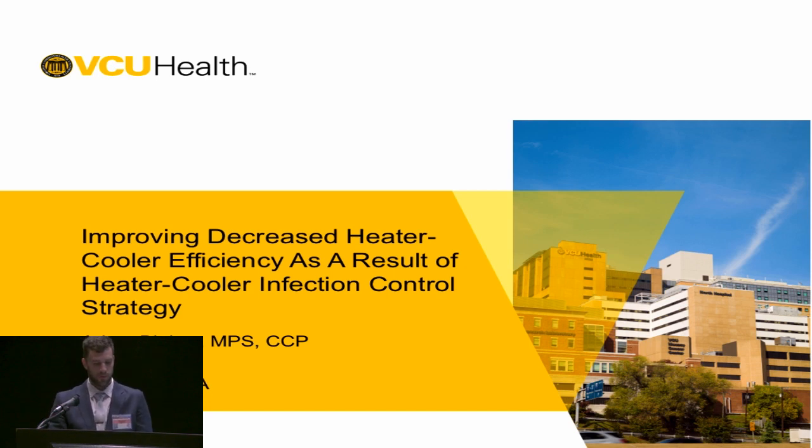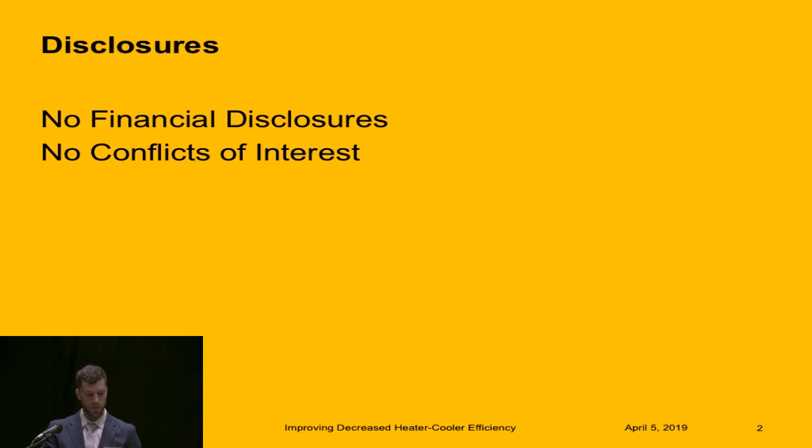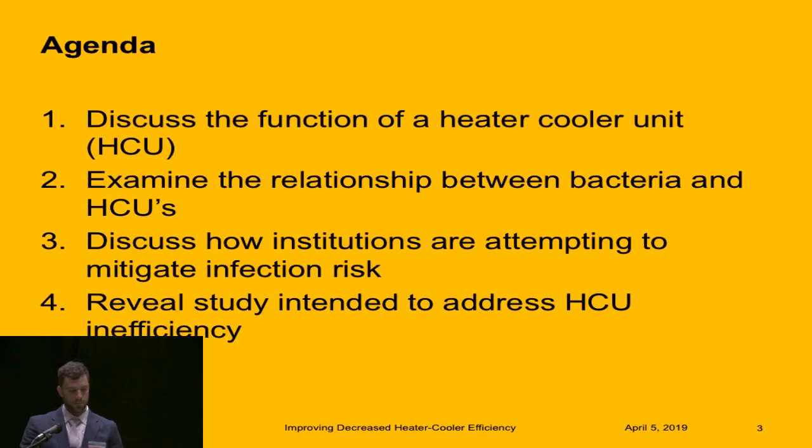Good morning. Today I'm going to be giving a talk about a study we conducted at VCU titled 'Improving Decreased Heater Cooler Efficiency as a Result of Heater Cooler Infection Control Strategy.' I'm sure you all have already seen a lot of presentations on heater coolers, so I can add another one to the list. I have no disclosures. The agenda today: I'm going to discuss the function of a heater cooler unit, examine the relationship between bacteria and heater coolers, discuss how institutions are attempting to mitigate that infection risk, and reveal a study intended to address heater cooler inefficiency and then the results of that study.